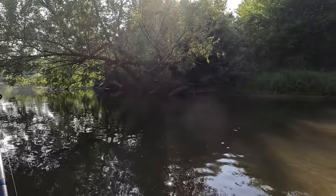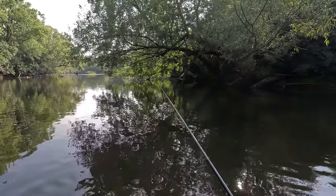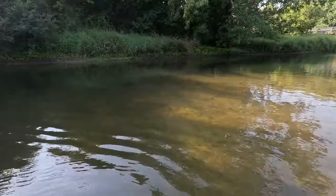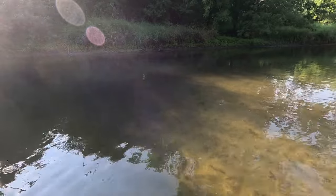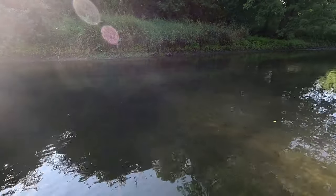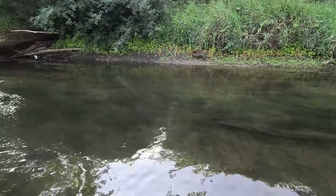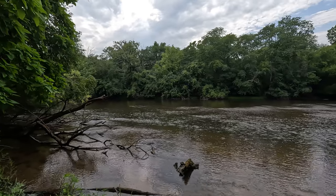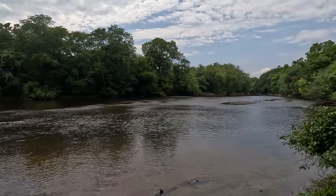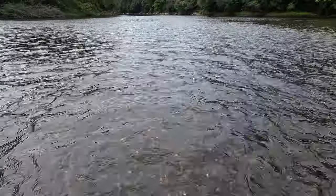I'm fishing right where that creek dumps into the river. I'm going to fish the opening — there's tons of shade cover under that tree there and the water does drop off. Getting closer to the raccoon — there's a raccoon walking along the shoreline here. I'll try to get some better footage of it.